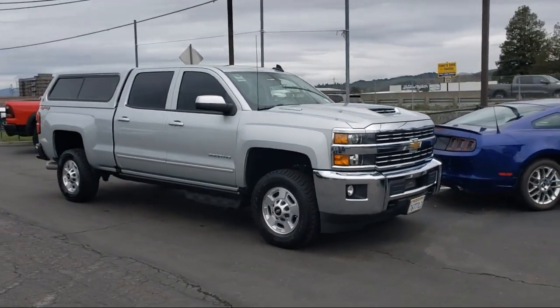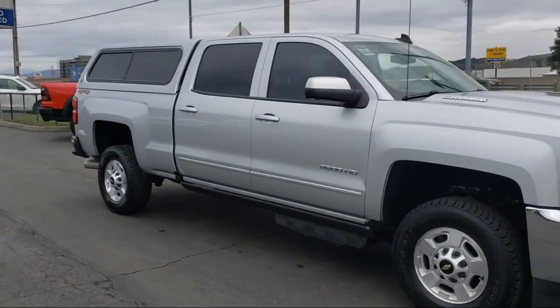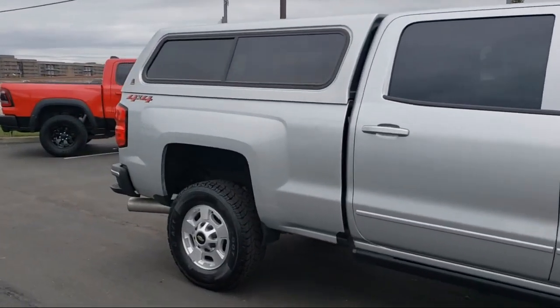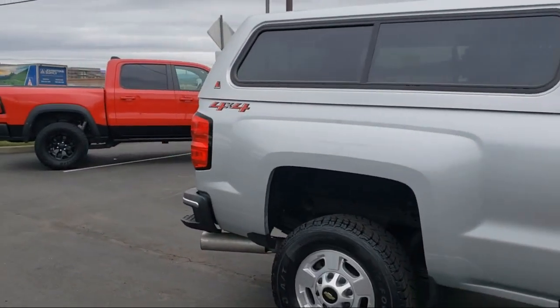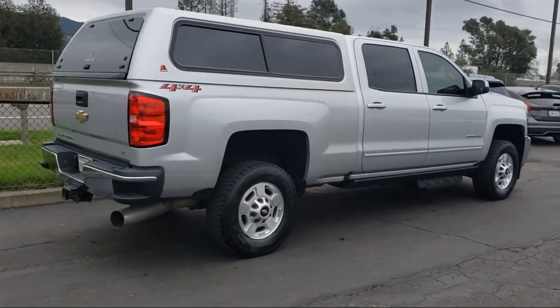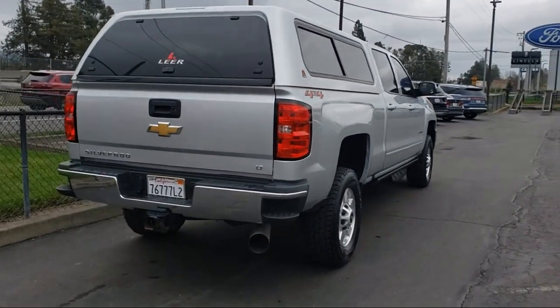It comes equipped with the following options and features: LT Convenience Package, HD Radio, Outside Temperature Display, Rear View Camera, Unauthorized Entry Theft Deterrent System, Easy Lift and Lower Tailgate, Digital Steering Assist. And it has less than 20,000 miles on the odometer.